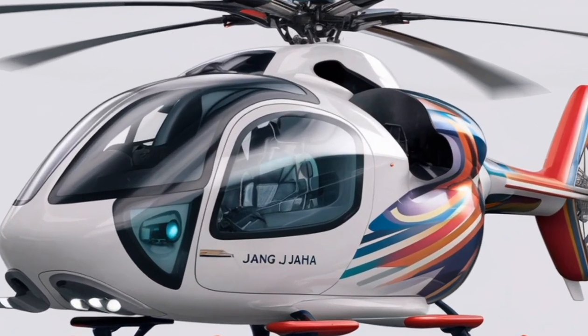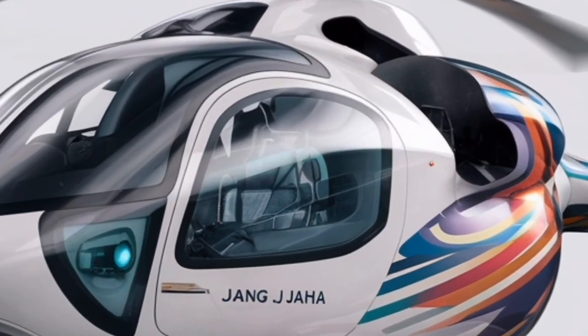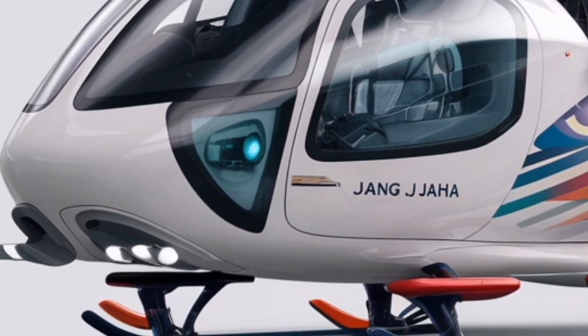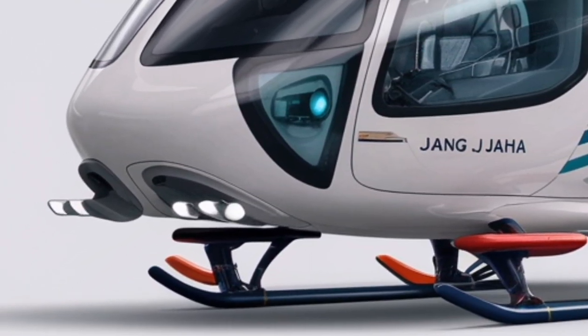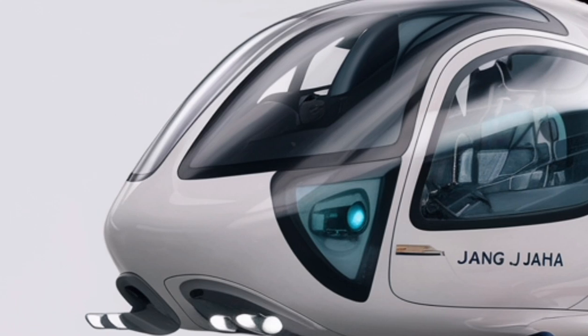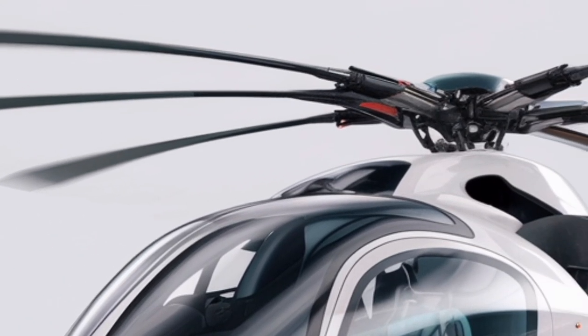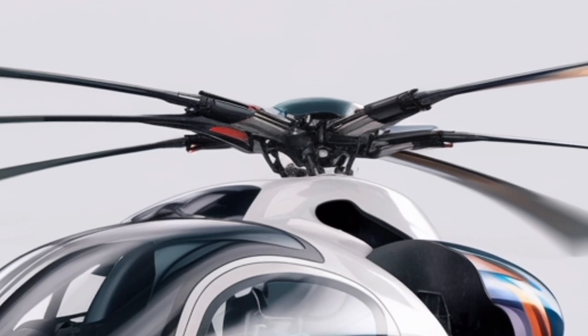The helicopter Zhangjaha 2026 is a next-generation rotorcraft designed with a focus on advanced technology, improved safety, and enhanced performance for both civilian and specialized operations. Its design incorporates aerodynamic refinements that reduce drag and improve lift efficiency, allowing it to operate more effectively in various environments.